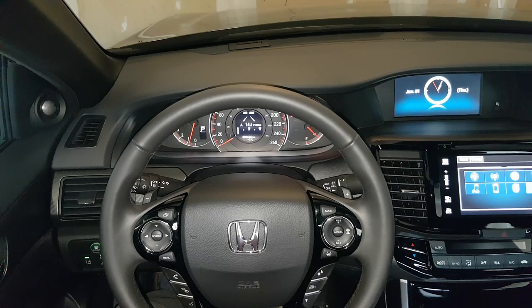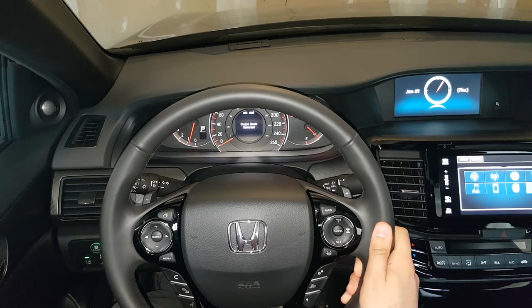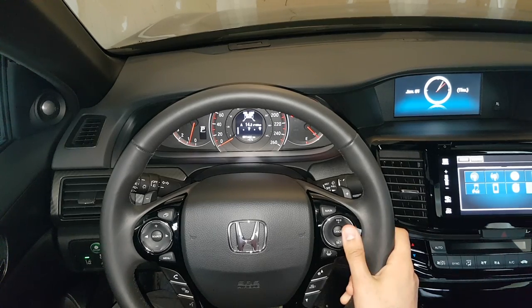If you'd like the car to be less smart and turn off the adaptive cruise control, going back to normal cruise control, you just long-press the adaptive cruise control button and the car goes into normal cruise mode. It clearly says so on screen, so you won't make the mistake of thinking the car is driving itself when it's not.